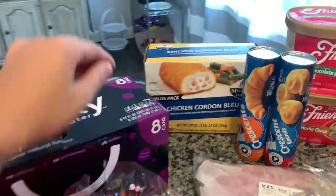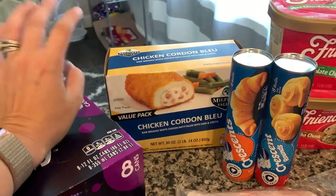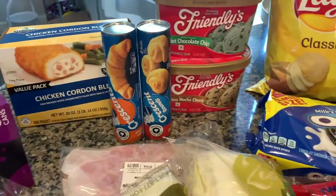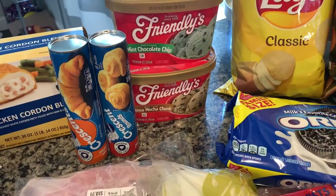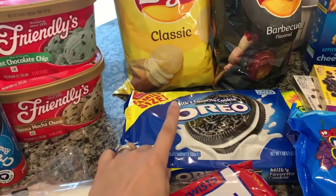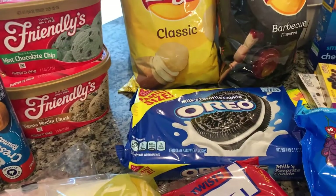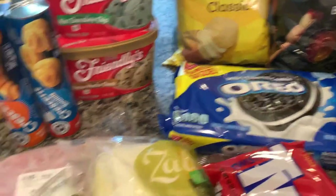King's Hawaiian rolls, chicken cordon bleu — we love having these with some mac and cheese. I picked up some crescent rolls. I'm going to be making something I saw on an air fryer Facebook group — I'm going to make fried Oreos, so excited! Follow me for recipes on Instagram and Facebook, I'll link it all below.